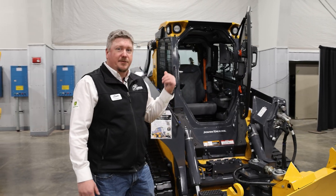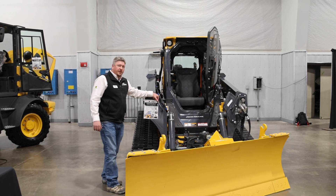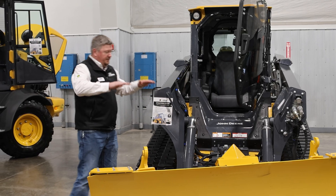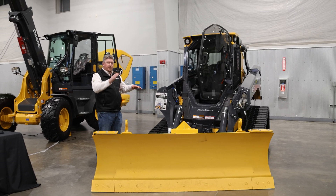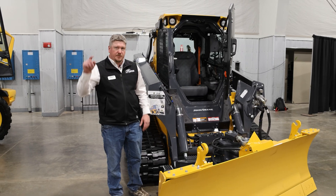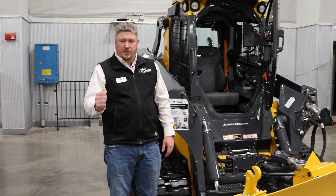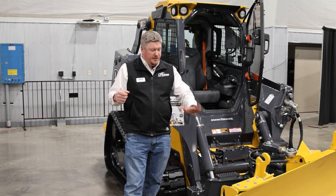Behind me here we have our 335 equipped with Smart Grade on it. What this one's equipped with is slope control. This machine will do main fall and cross slope with a G5 display. All you have to do is click a button and this machine knows the position of the blade and itself, and you can make a main fall, a cross slope, or a level pad. To run this blade, there's a dozer mode selection on the screen. When you hit dozer mode, as long as your booms are against your stop at the bottom and you hit boom up and down, it's actually going to adjust your tilt — lifting your blade up and down.